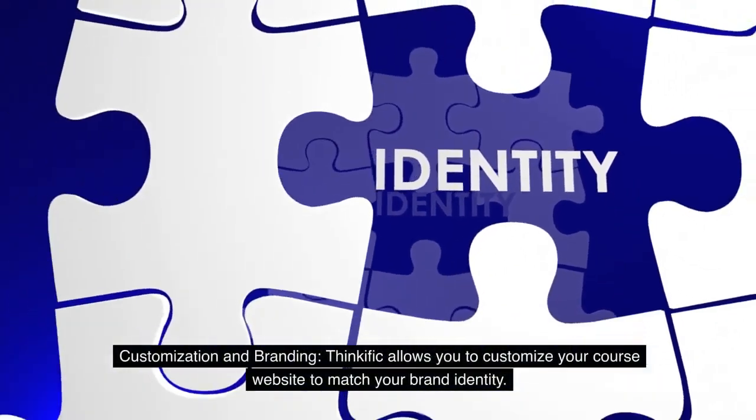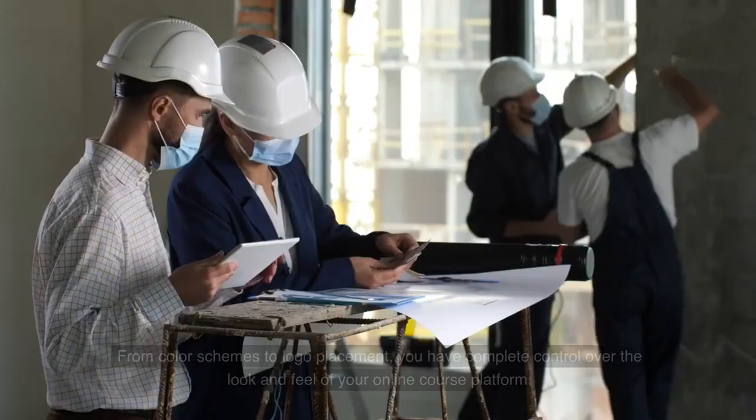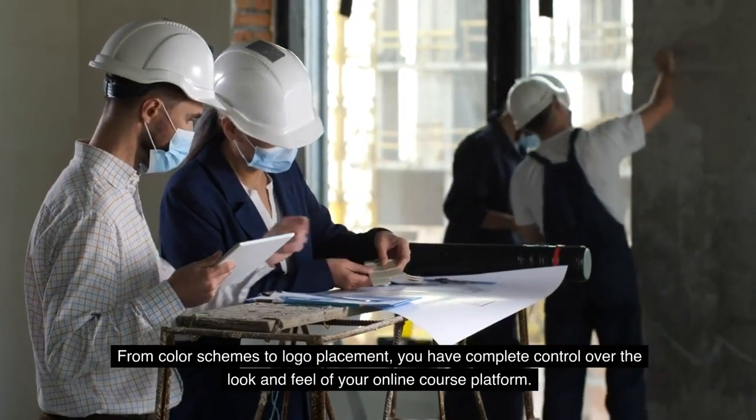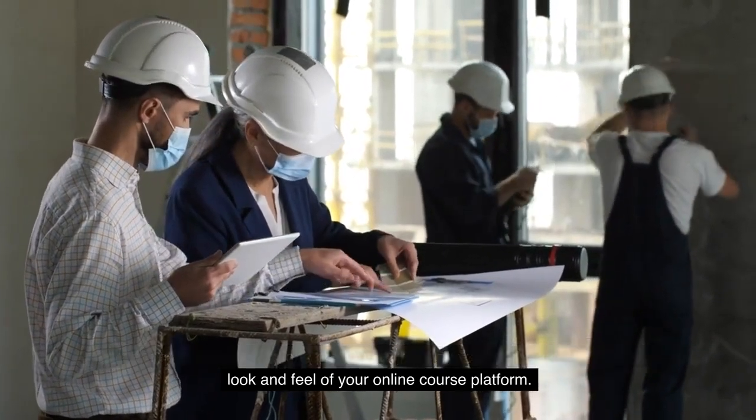Customization and Branding: Thinkific allows you to customize your course website to match your brand identity. From color schemes to logo placement, you have complete control over the look and feel of your online course platform.